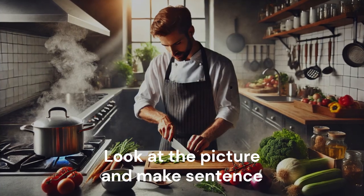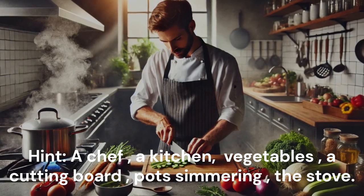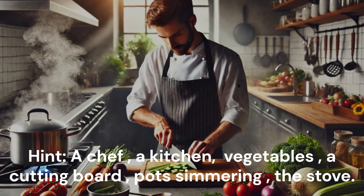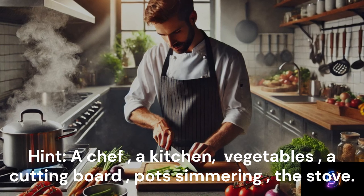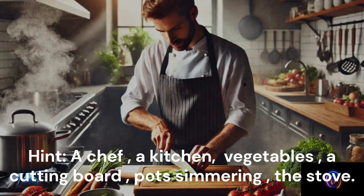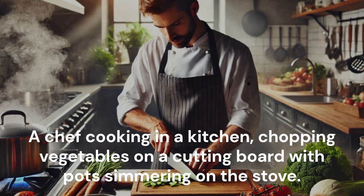Look at the picture and make a sentence. Hint: A chef. A kitchen. Vegetables. A cutting board. A pot simmering on the stove. A chef is cooking in a kitchen, chopping vegetables on a cutting board with pots simmering on the stove.